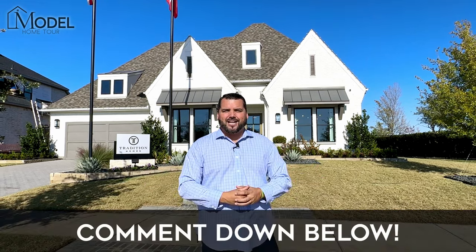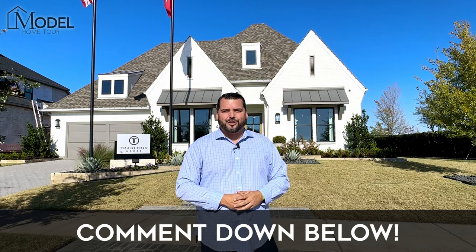If this is your first time to the channel, do me a favor — like today's video and subscribe. Make sure you click that little bell because it's going to give you future notifications when we drop brand new model home tours just like this. We'll also pop up one of our most recent model home tours — make sure you check that one out, it just hit our YouTube channel. We appreciate you guys — leave a comment and let us know what you thought about this awesome home with Tradition Homes. We'll see you on the next model home tour. Take care guys.